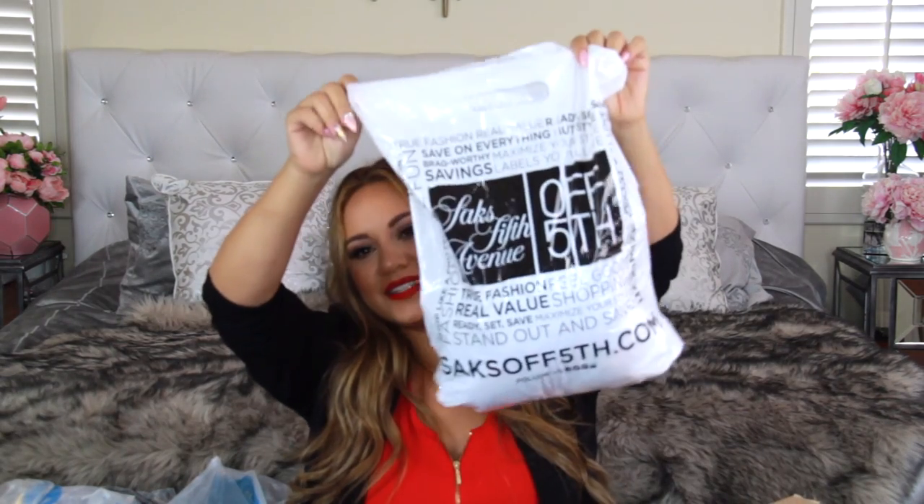Next is from Off Saks Fifth Avenue. I love discount stores — TJ Maxx, Home Goods, Nordstrom Rack, Off Saks, Last Call — they all have really good products for great prices. Look at this mug, you guys — look how pretty it is! It was only $4.99 and I'm obsessed. It's so sparkly and pearlescent. I should have bought two — I might go back and get another one.